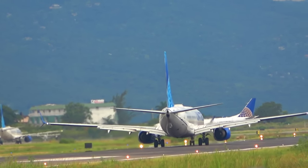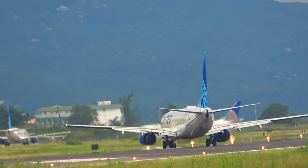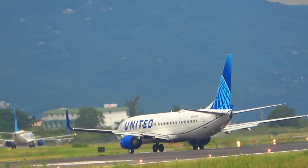Delta 928 Bravo, line up and wait, runway 25. Line up and wait, runway 25, Delta 928 Bravo.